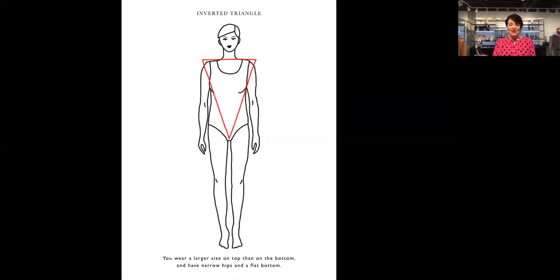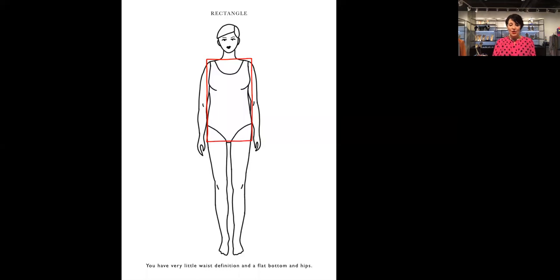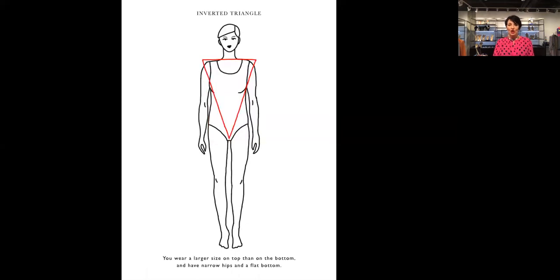With the inverted triangle, you wear a larger size on top than on the bottom. You have narrow hips with a smaller bottom. We often call this an athletic build, meaning you have a great set of shoulders. This woman would wear, say, a size eight jacket but a size six pant. Jackets look great in double-breasted styles, and usually a three-quarter length — not too long — because we want to add more depth to the bottom.